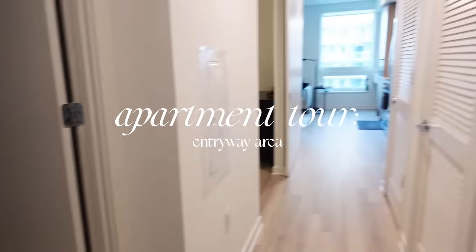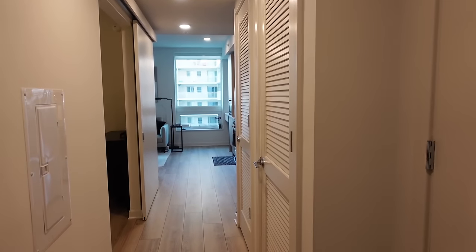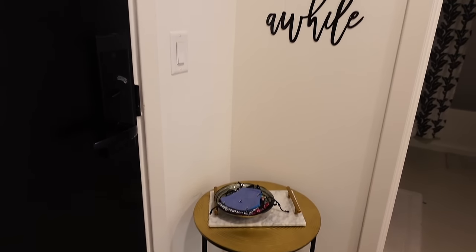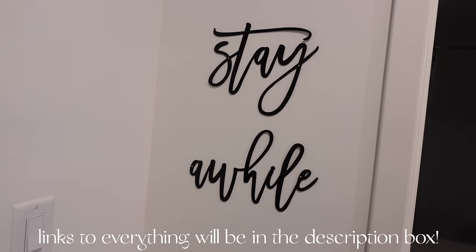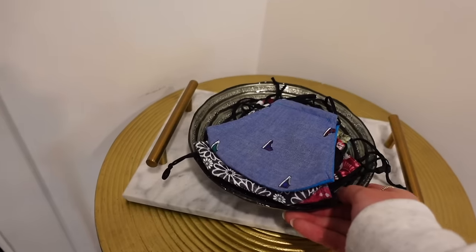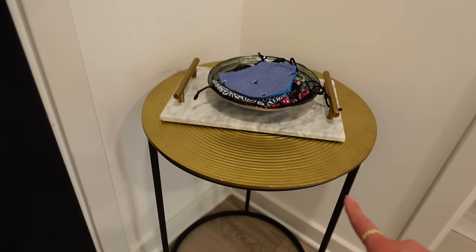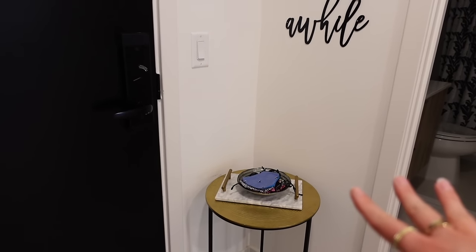Here is my front door. When you enter the apartment, on the right we have my coat closet, on the left immediately we have my bathroom, my bedroom, and then the overall living area. Starting from the very beginning, when you open the door on the left I have this little corner that says 'stay a while.' This is kind of the best I could do for my entry area. I have this wall decor from Etsy, a bowl that holds all of my masks, a tray from Amazon, and the table itself is from HomeSense — I got it for about $50.